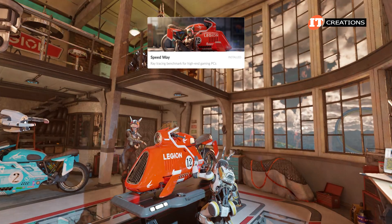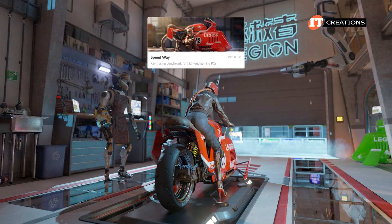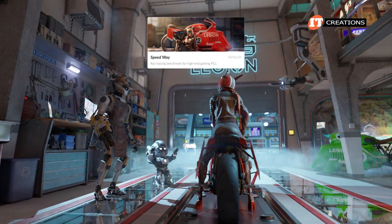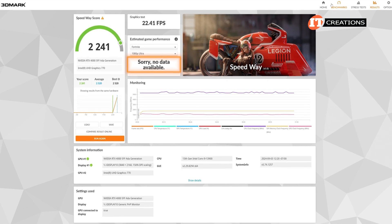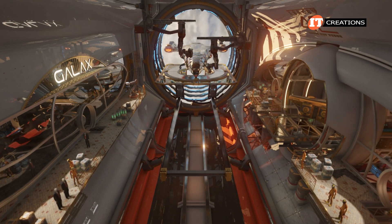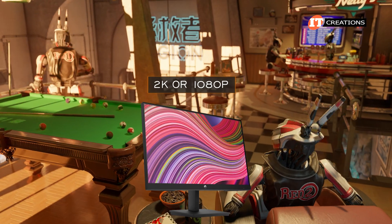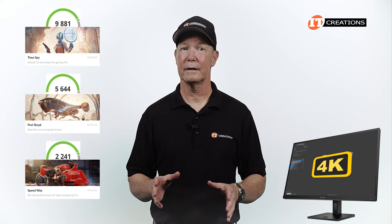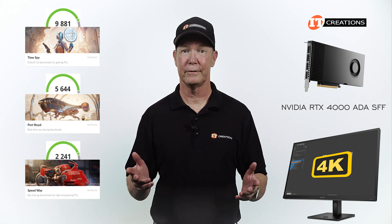Speedway, also at 4K, only registered at about 22 frames per second, but still produced some great graphics. We didn't really get any frame rate data for estimated game performance on other games, probably because of the 4K monitor. You would definitely see significantly improved movement and frame rates at lower resolutions like 2K or 1080p. It's not an exhaustive review of those benchmarks, but with our 4K monitor, we definitely put the NVIDIA RTX 4000 Ada small form factor GPU through the ringer.